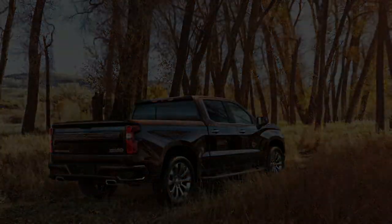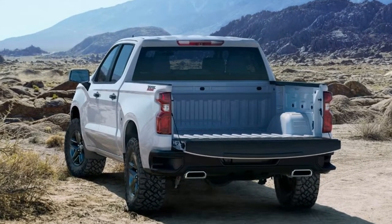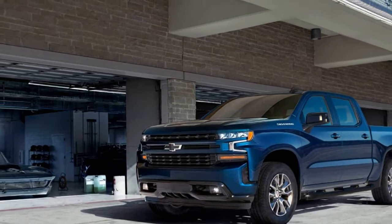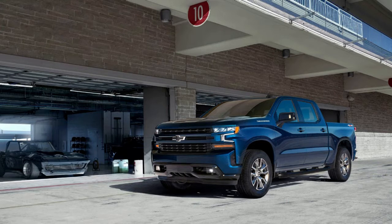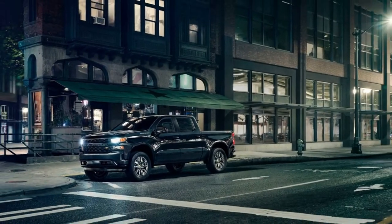Both trucks achieve their weight reduction in part through the use of aluminum parts. On the Silverado, the hood, doors, and tailgate are aluminum, while on the Ram, only the hood and tailgate are aluminum on the body. Contrast that with the F-150, which uses aluminum for all exterior body panels for a total weight reduction of up to 732 lbs, making the aluminum-intensive F-150 the weight reduction leader.